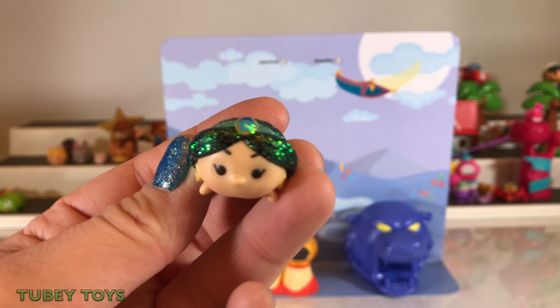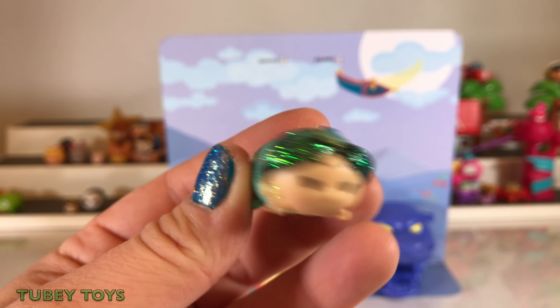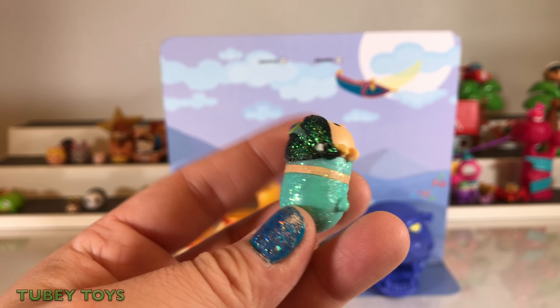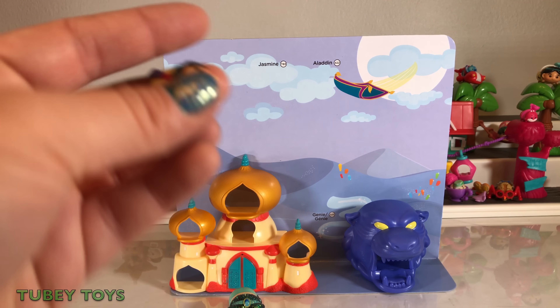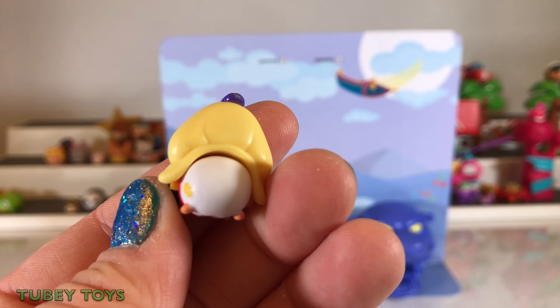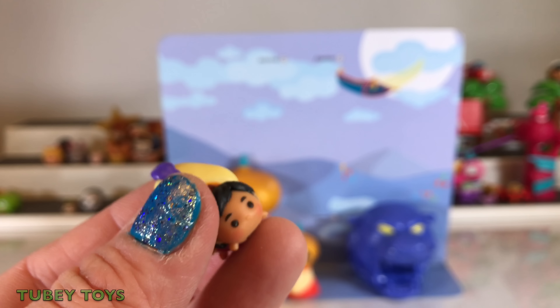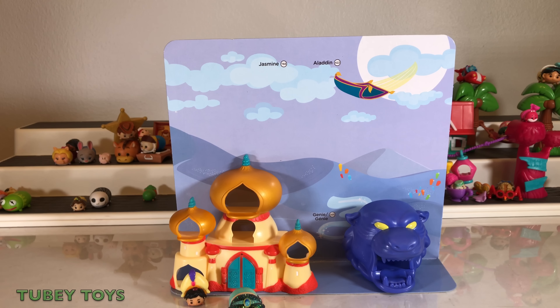This also comes with a sparkle Tsum and it is Princess Jasmine. I love how sparkly she is — she looks so awesome as a sparkle Tsum. Look at Aladdin — he's wearing the Sultan's headband, the Sultan hat. How cute!